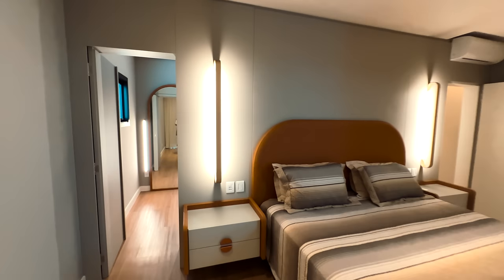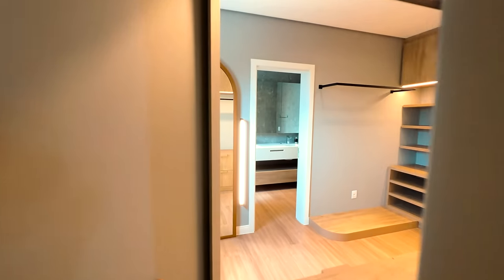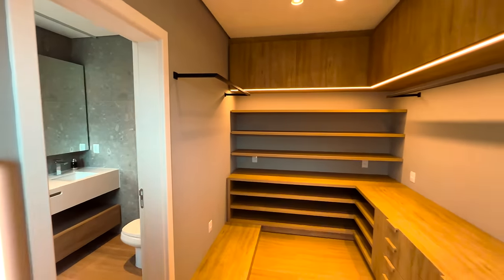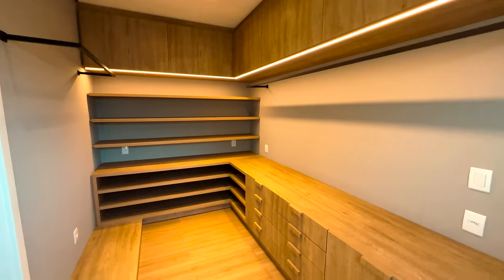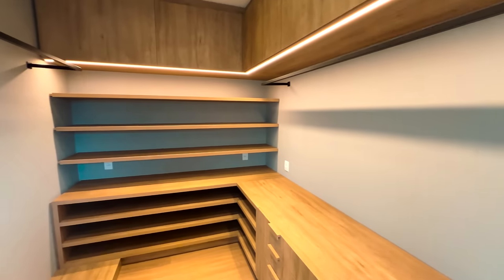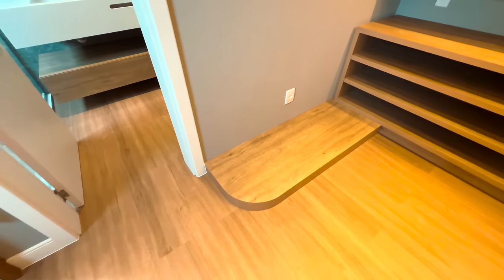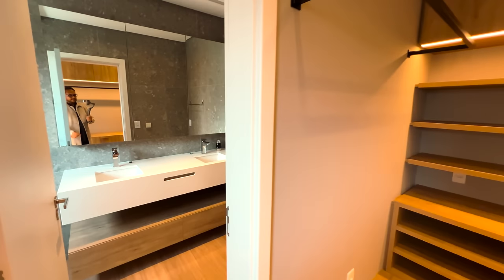Agora vamos acessar o closet da suíte principal. A entrada fica escondida — o mesmo material da parede, parece MDF. Aqui tem um espelhão do chão praticamente ao teto, com LED dos dois lados. O closet é gigante — cabem muitos sapatos, com cabideiro dos homens de um lado e das mulheres do outro, que tem muito mais roupa. Tem até uma plataforma aqui dentro — pode ser para combinar com a cabeceira. Lembra que aqui é praia, mas dá para morar.